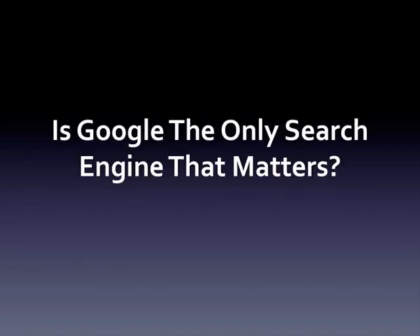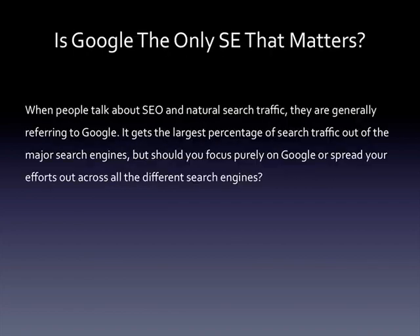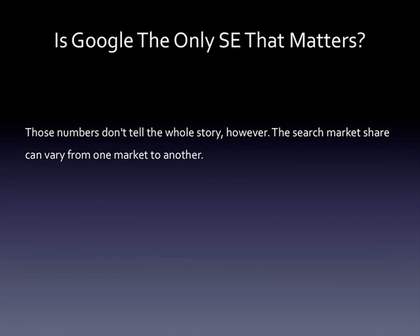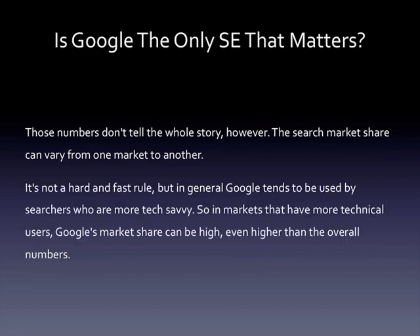Is Google the only search engine that matters? When people talk about SEO and natural search traffic, they're generally referring to Google — it gets the largest percentage of search traffic out of the major search engines. But should you focus purely on Google or spread your efforts across all the different search engines? Google has held roughly 65% of the overall market share for search pretty consistently for the last year or more. Yahoo and Bing, the two main competitors, are both under 20 percent. On the surface this would indicate you should focus on Google, but those numbers don't tell the whole story. In general, Google tends to be used by searchers who are more tech-savvy.